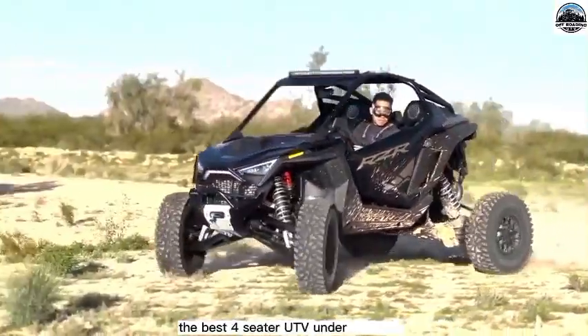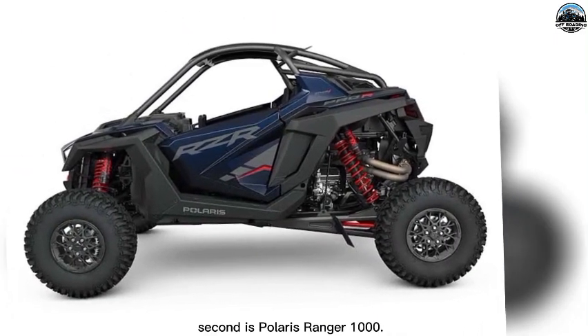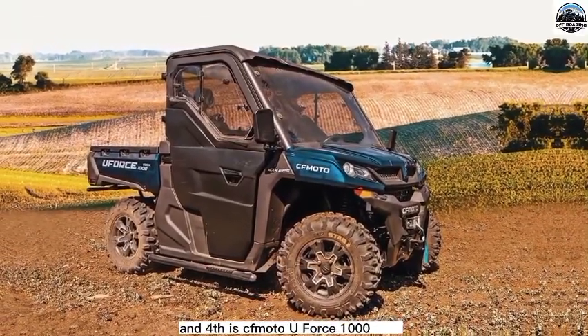The best four-seater UTV under $15,000 list includes: first, the Kawasaki Mule 4010; second, the Polaris Ranger 1000; third, the Can-Am Commander 1000 DPS; and fourth, the CFMoto U-Force 1000 EPS.